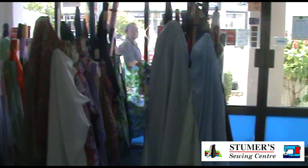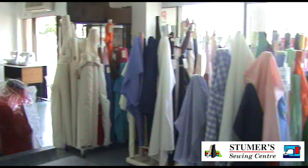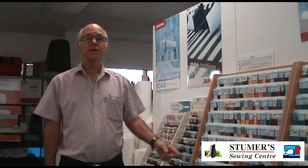Our dress fabric range includes poplins, lawn, calico, denim, drill, linen, linings, fake leather, flannelette and a small range of after-five fabrics. There is a huge range of haberdashery to complete your sewing projects.